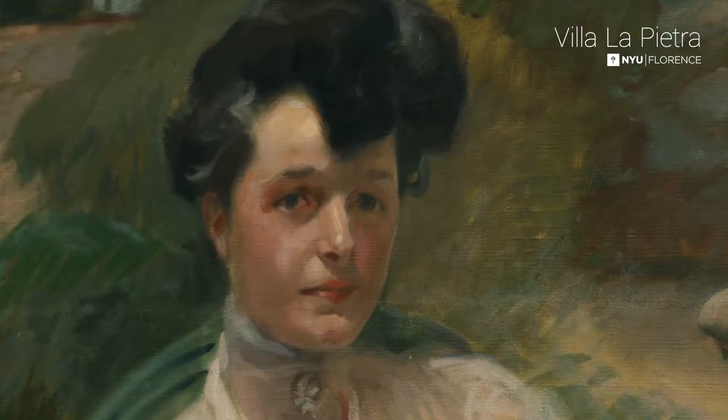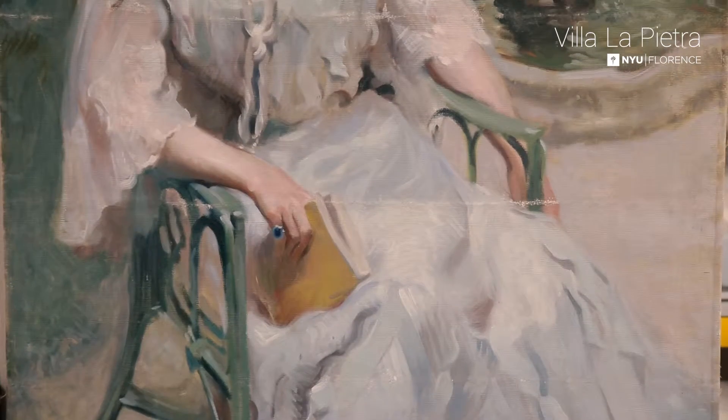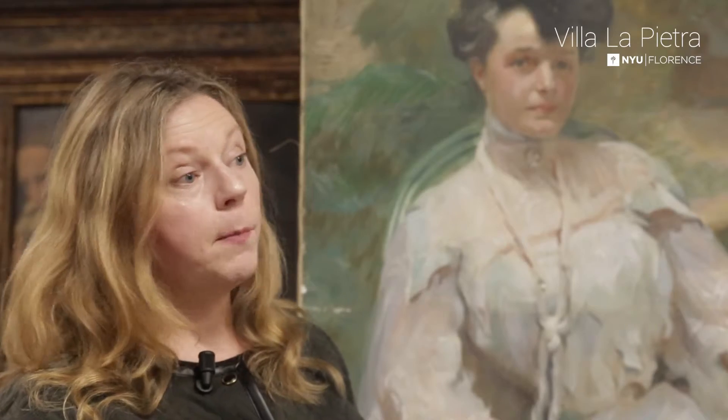The sitter is really the lady of the house. This is Hortense Mitchell Acton, and it was painted — probably judging from where the garden is and the dress that she's wearing — probably around 1907 to 1910.